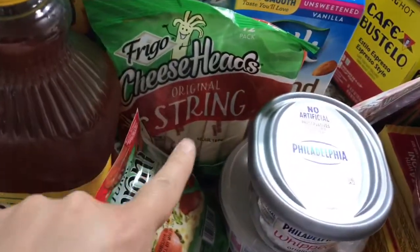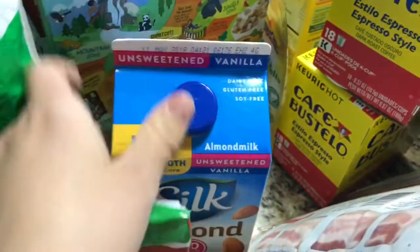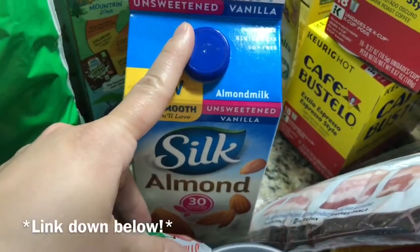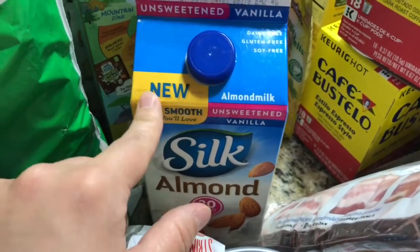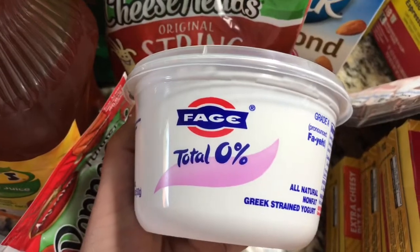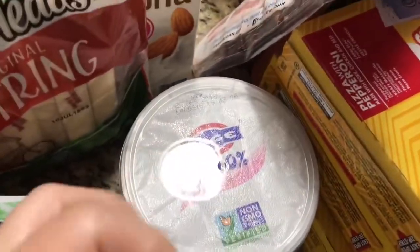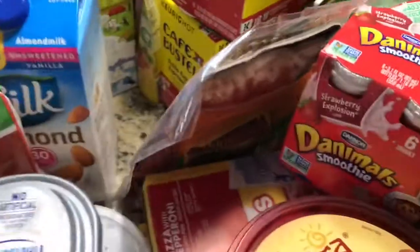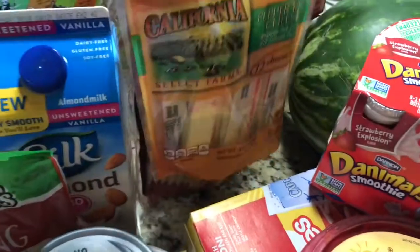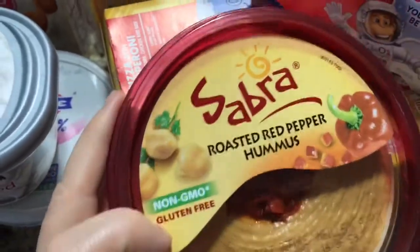We got some string cheese, turkey pepperoni for pizza. I also have unsweetened vanilla almond milk — I tried it in my last haul and it's really good. Philadelphia whipped cream cheese, and Fage Total Zero Percent Greek yogurt. I make a really tasty faux ranch dressing with it. Also got bacon, pepper jack cheese sticks that my husband loves, and roasted red pepper hummus — my favorite flavor.